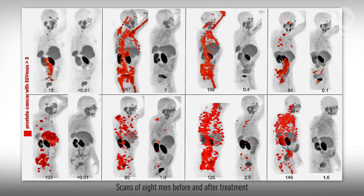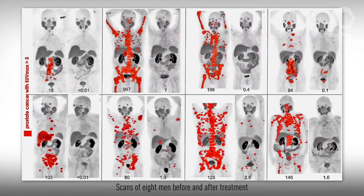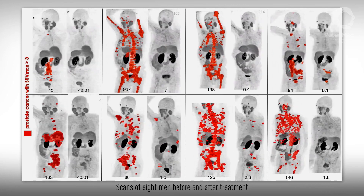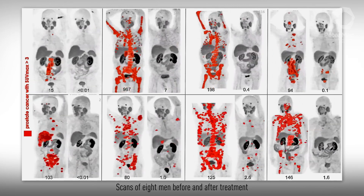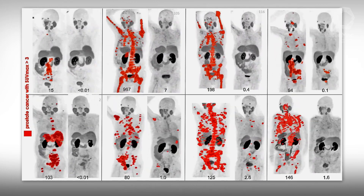Doctors monitor the effect on before and after scans. It's not a cure, as in most cases the cancer cells eventually return. But this can improve the quality of life and extend life for men with advanced prostate cancer.